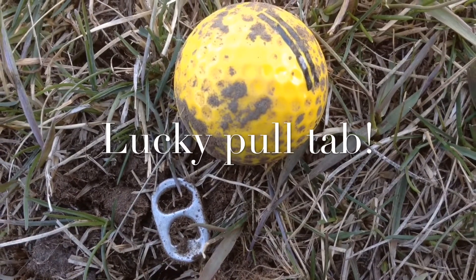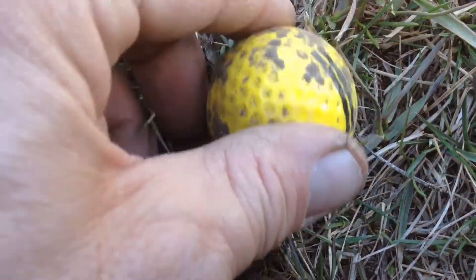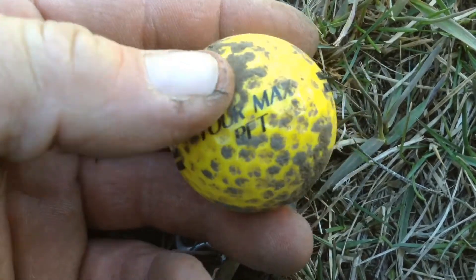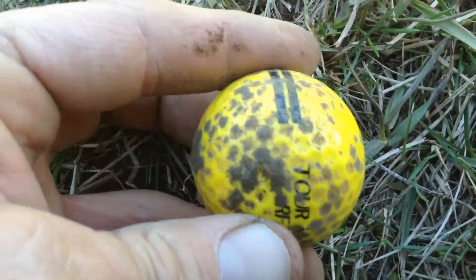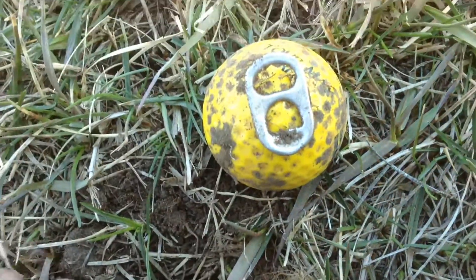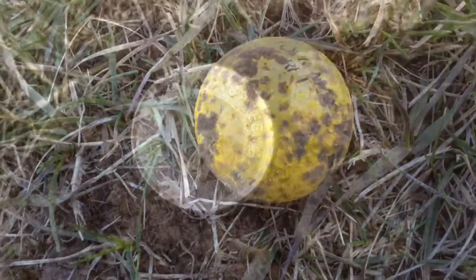I found a lucky pull tab, and he had a friend, and he had a friend. It's probably a Titleist, or a Wilson, or a Maxfli — it's an old range golf ball, and it was under the ground right underneath the tab. Lucky pull tab!